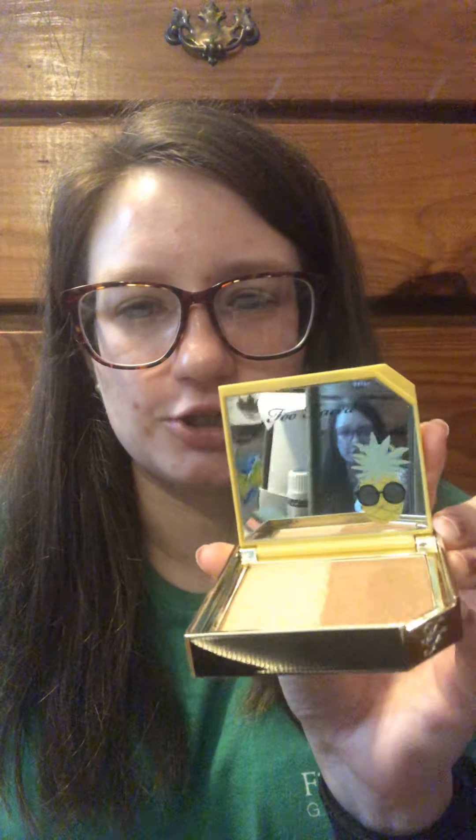This next one was on clearance and I bought it because I wanted it when it originally came out and never got it. This is the Too Faced Tutti Frutti Pineapple Paradise Strobing Bronzer Highlighting Duo in Pineapple Sun — it has these cute little pineapples on it. I like Too Faced products because they smell yummy, and the mirrors are always really nice and clear.